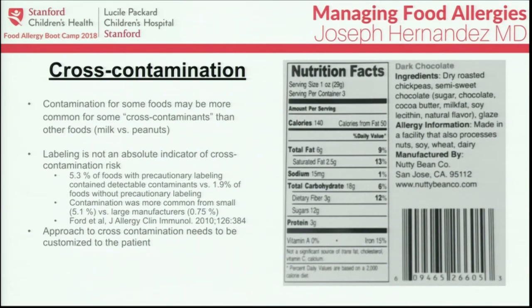In fact, many food products not labeled as potentially cross-contaminated may still be cross-contaminated. In one survey, 17% of supermarket products were labeled as potentially cross-contaminated. However, 5.3% of foods labeled as potentially cross-contaminated were found to actually contain detectable contaminants. Even up to 2% of foods not labeled as potentially cross-contaminated had some detectable contamination, though it may not be enough to cause problems for most people.